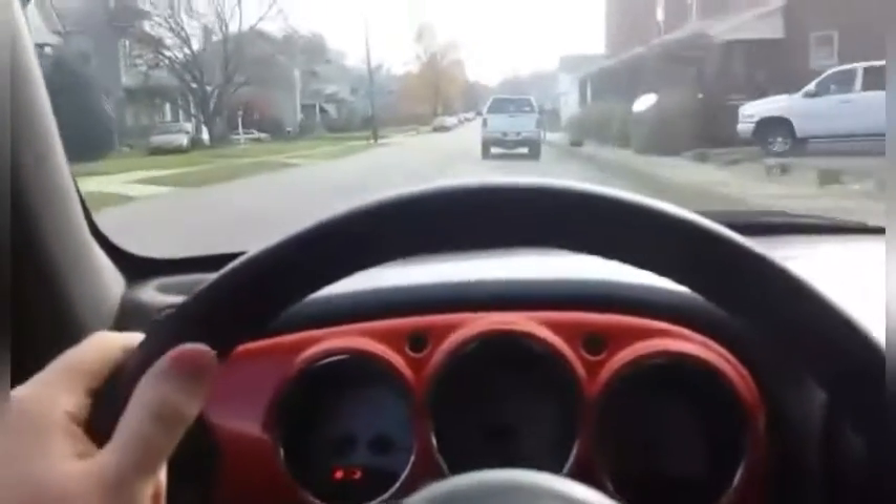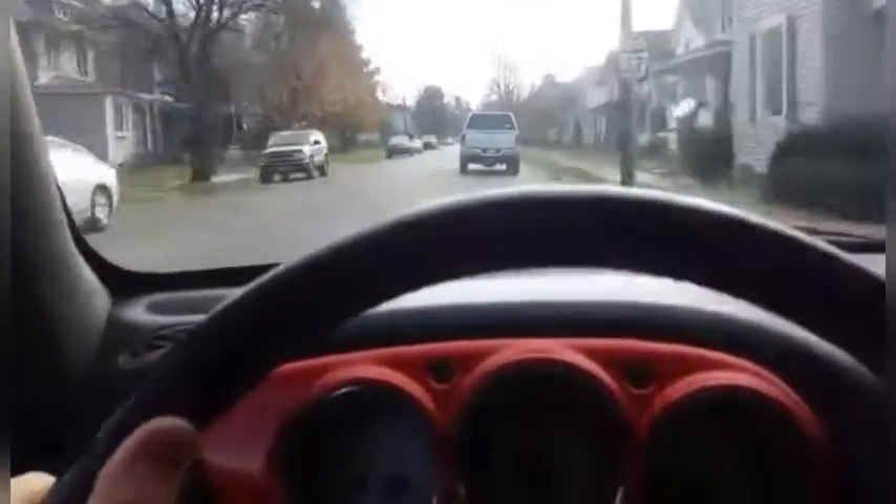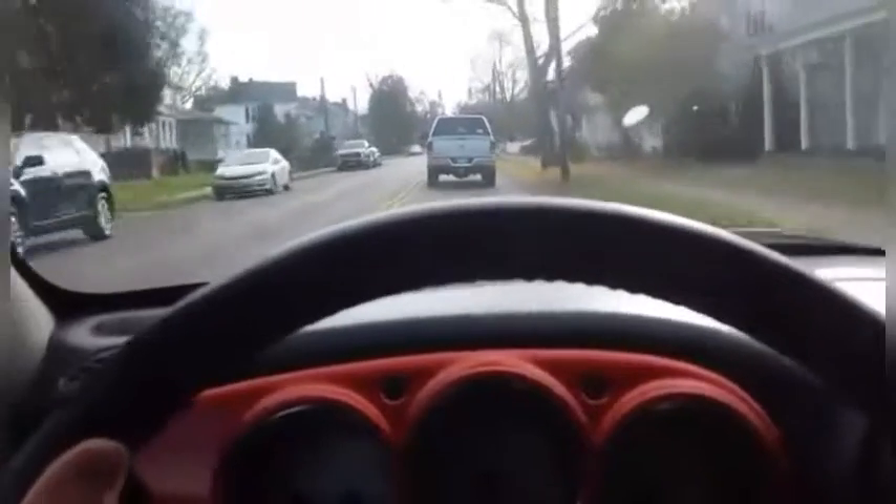Eventually once I start getting towards 35 miles per hour you might hear a winding sound — right now it's kind of happening. It's probably just some little issue with the car, but I mean it's a really nice car, it rides nice, it's fast.